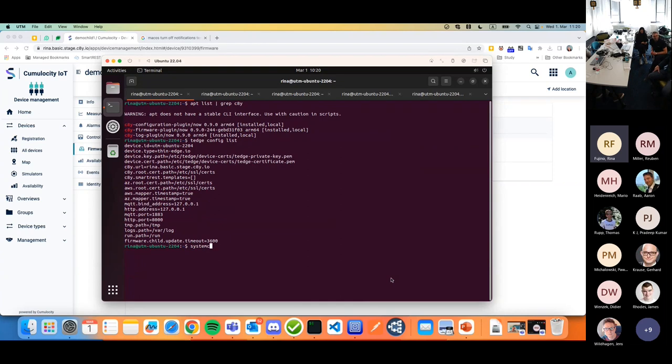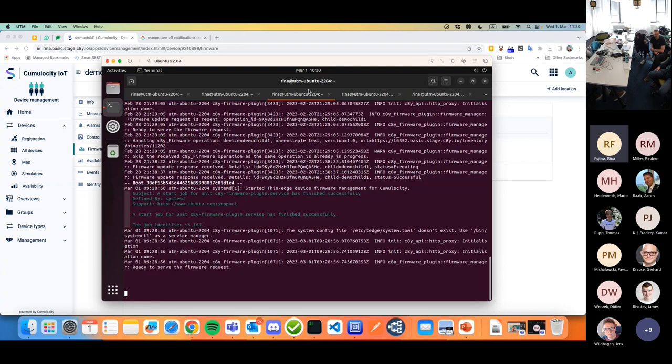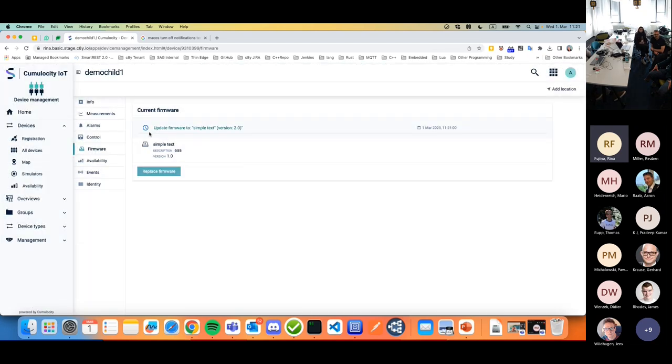Using systemctl status we can see the child firmware plugin. Similar to other services, we control it with systemd — and now it's running. That means it's ready to receive a new firmware request. From the Cumulocity side, you can see it already has something installed: simple text version 1.0. The file itself I uploaded is just a text file for demo purposes. I'm going to update it to version 2.0 and create a new operation — let's see what happens inside the device.